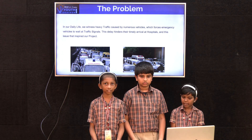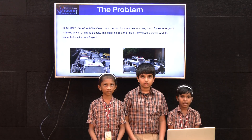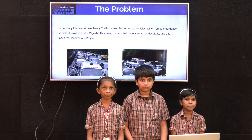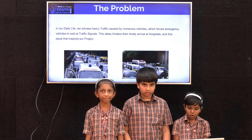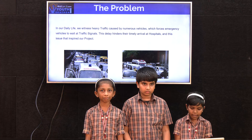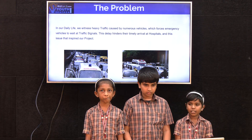Myself K. Hanita from Puff Standard, and my team members are David from Puff Standard and Krithika from Puff Standard. In the morning, while coming to school, we faced more problems, so we have chosen this project. Now David will come and tell you the solution.